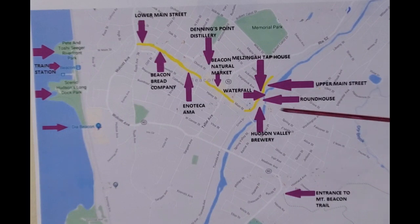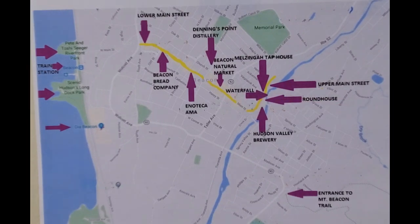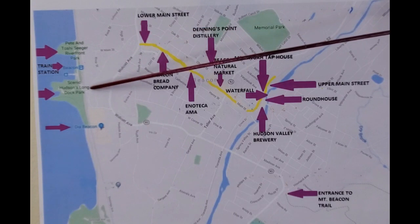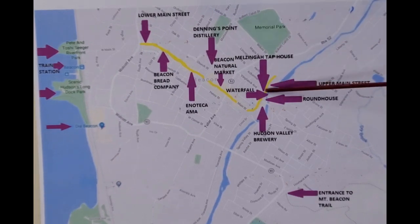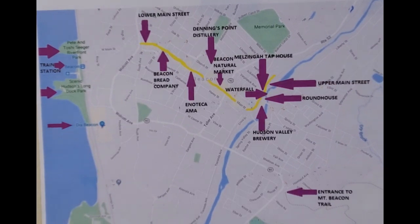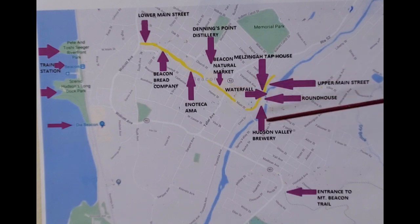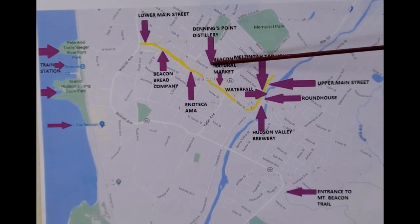On a Sunday, we stopped at the Beacon Flea Market, which was a disappointment, and also a farmer's market on Main Street. We also visited two waterfront parks near the Beacon train station: the Pete and Toshi Seeger Riverfront Park and Long Dock Park. For three separate lunches, we ate once on the outdoor patio at the Roundhouse, once at Enoteca Ama, and once at the Beacon Bread Company. For dinner, we ate at Melzinga Tap House. For beverages, we visited the Beacon Natural Market for freshly made vegetable juice, the Hudson Valley Brewery for craft beer, and the Dennings Point Distillery on North Chestnut Street for crafted spirits.